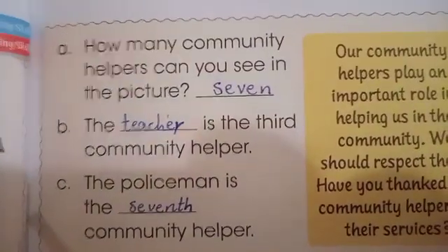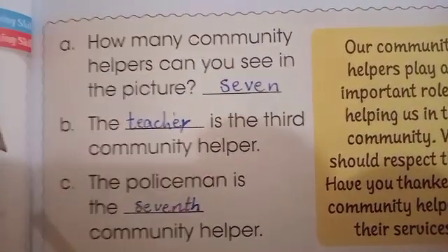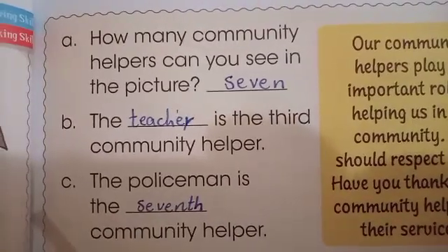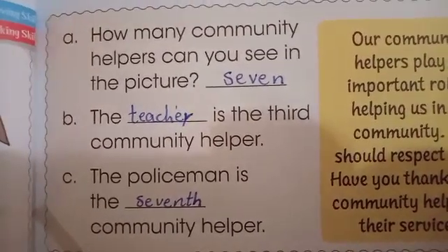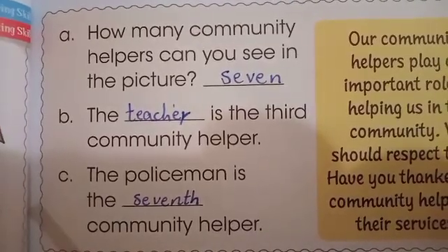How many community helpers can you see in the picture? The answer is seven. The blank is the third community helper — teacher. The policeman is the blank community helper — seventh.